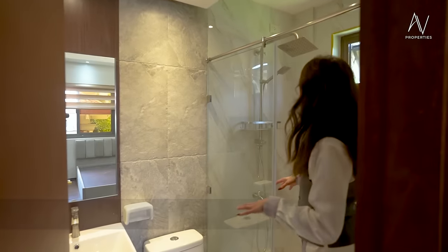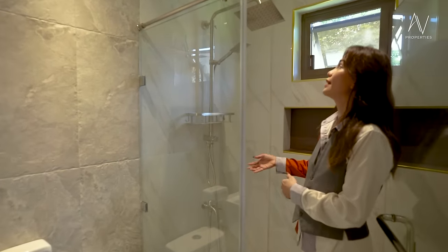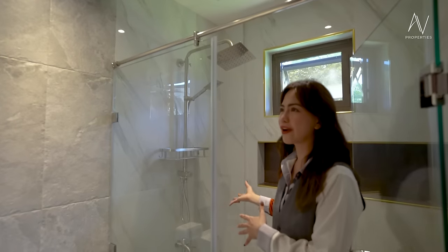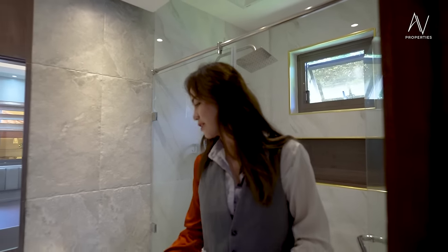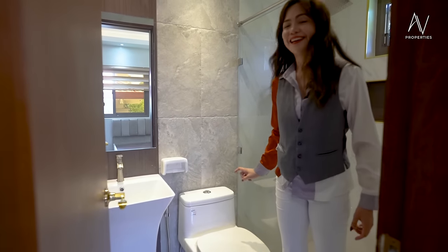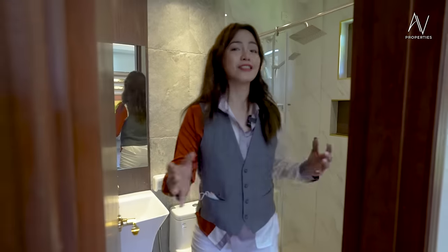The tiles are uniform. And then you have your rain head shower. You also have a floating sink and water closet with a bidet — everything that you need.